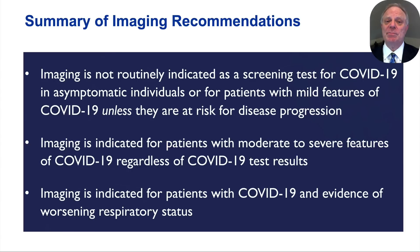Our main recommendations can be distilled into three points. First, imaging is not routinely indicated as a screening test for COVID-19 in asymptomatic individuals, nor is it indicated for patients with mild features unless they are at risk for disease progression. Second, imaging is indicated for patients with moderate to severe features of COVID-19 regardless of test results, principally for stratifying patient risk, guiding triage, and assessing for diagnoses other than COVID-19. Third, for patients with COVID-19 and worsening respiratory status, imaging is indicated to guide advancing the acuity of care and assess for secondary diagnoses to explain clinical worsening.